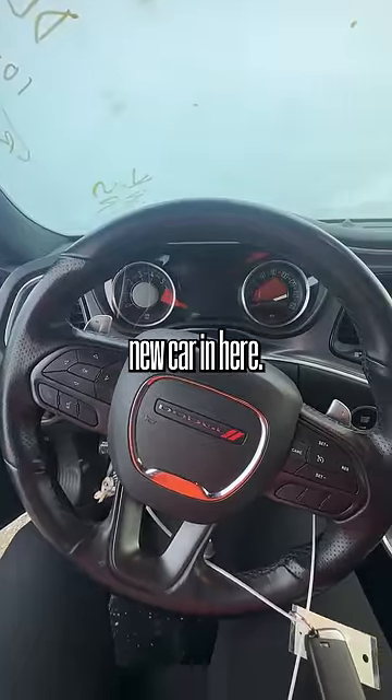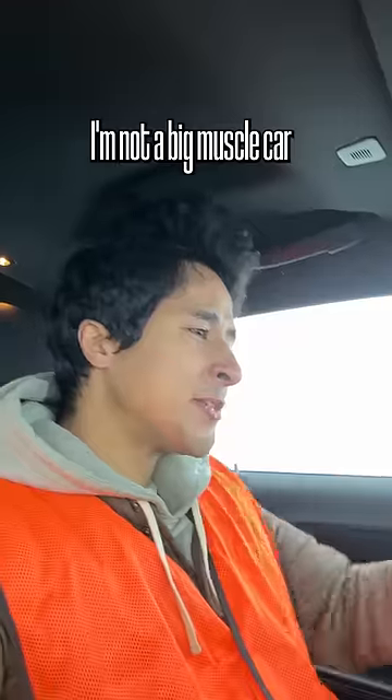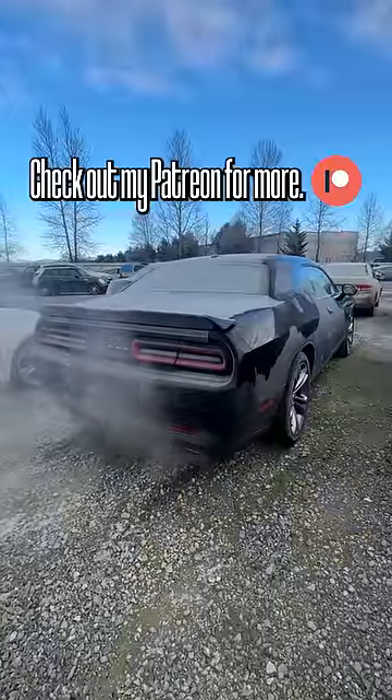It still smells like new car in here. Not a big muscle car guy, but this isn't half bad. Let me know what you guys think. Check out my Patreon for more.